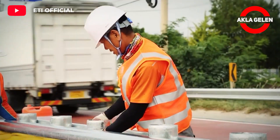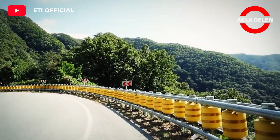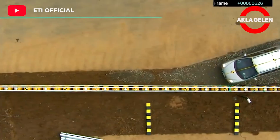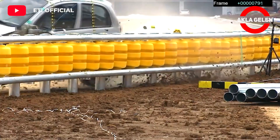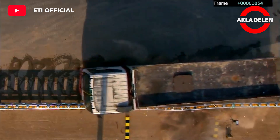They convert that impact energy into rotational energy to propel the vehicle forward, rather than potentially breaking through an immovable barrier. The vehicle crash test was performed on three different vehicles, and the rolling barrier satisfied all the criteria.